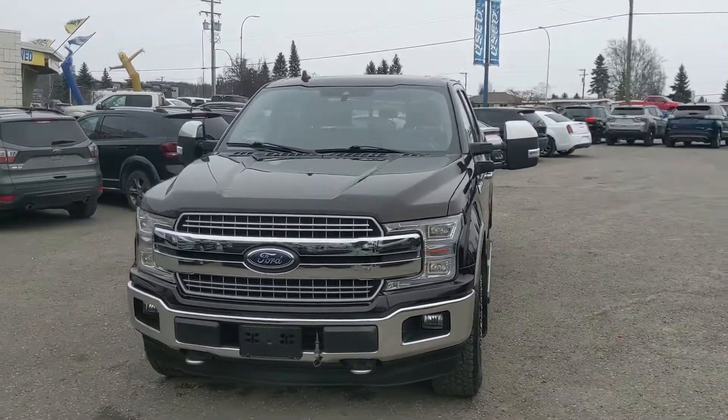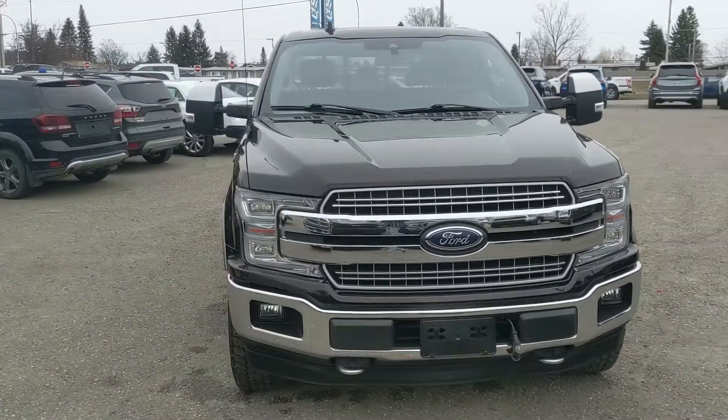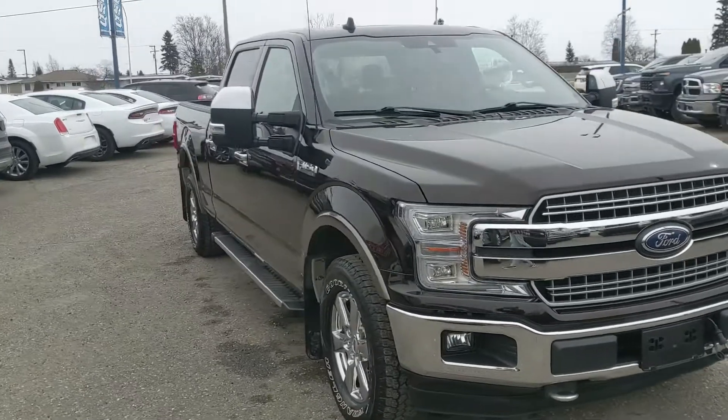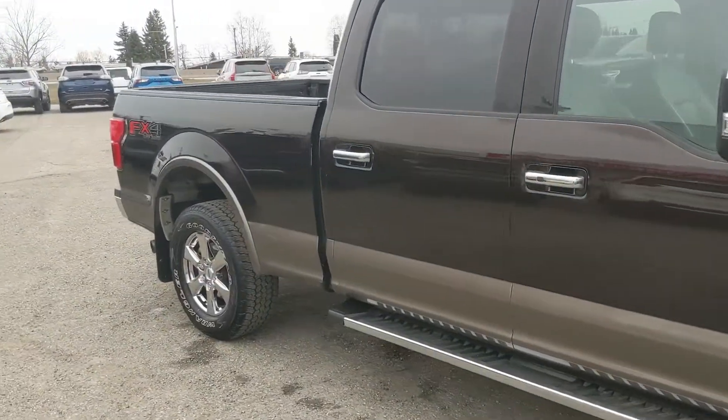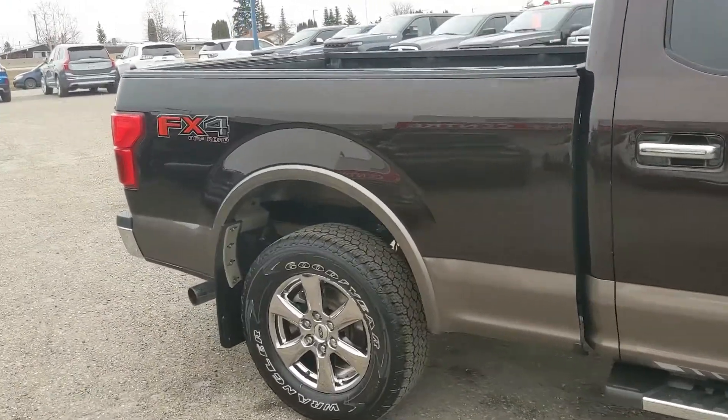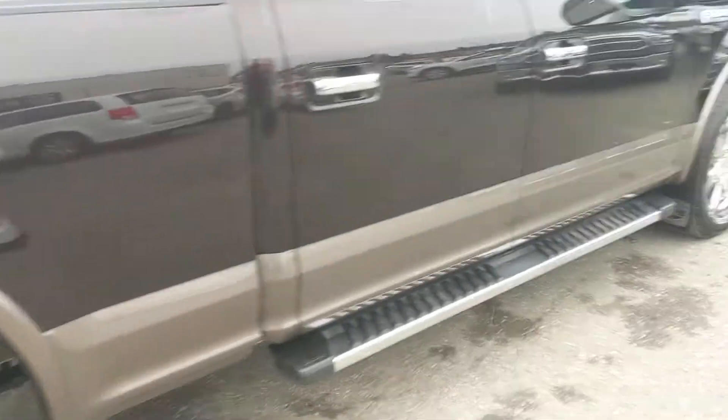Hello, this is Eric at the Prince George Ford Pre-owned Supercenter, and we're taking a look at the 2019 Ford F-150 in a Lariat trim, powered by a 3.5 liter V6 EcoBoost engine, providing you with excellent power for towing, hauling, and 4x4ing, with some great fuel efficiency.